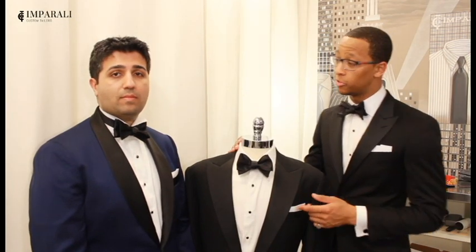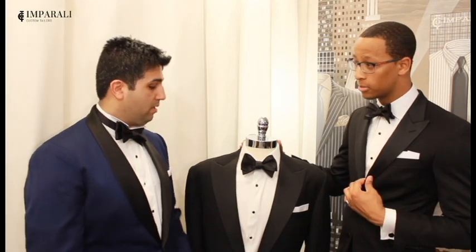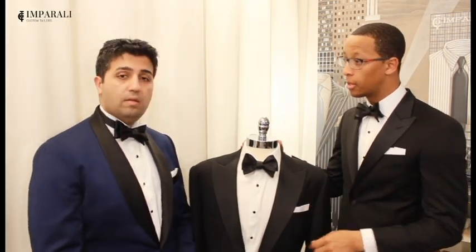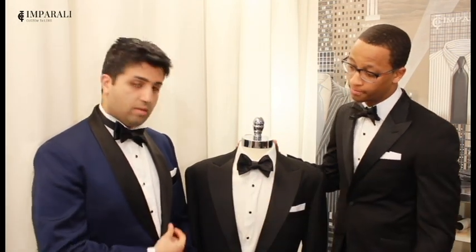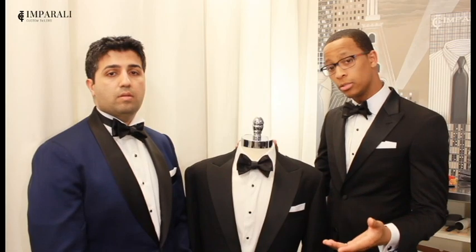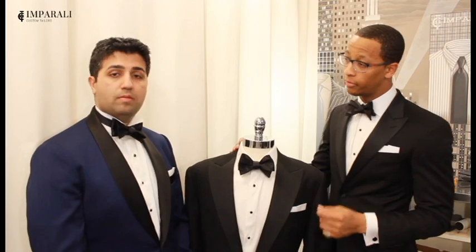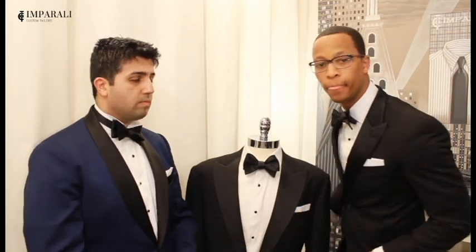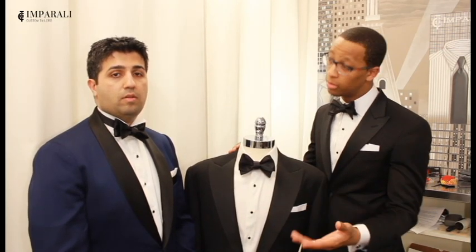Let's first talk about the jacket. The one thing that distinguishes a tuxedo from any other suit are its satin lapels. We have three options: notch, shawl, and peak. We recommend the peak lapel like I'm wearing, or the shawl collar like Matt's donning. As for buttons, you can go for a single button like Matt's jacket or two buttons like mine. Make sure the jacket of your tuxedo is cut short enough to show about half an inch of cuff. If you prefer, your tuxedo can include a matching vest to add another layer of formality.